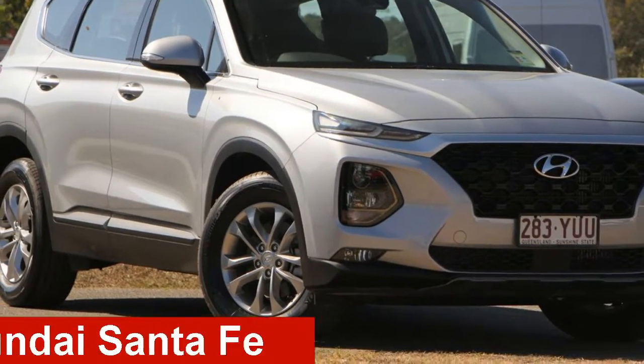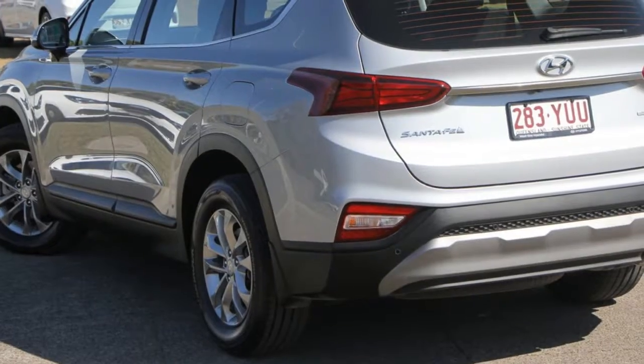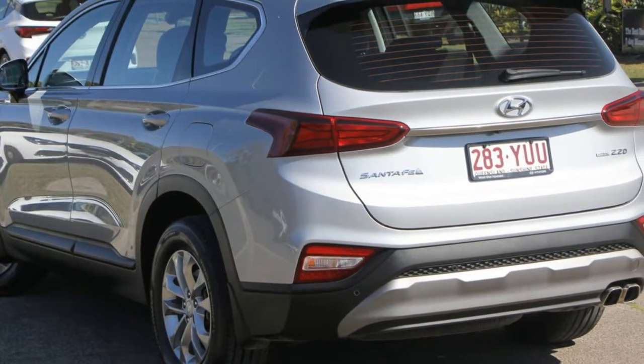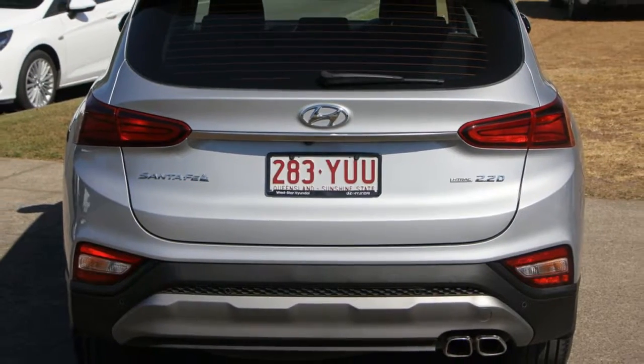Check out this Hyundai Certefe. This Certefe has a reliable engine and a smooth shifting automatic transmission. The attractive silver exterior is complemented by its stylish interior.